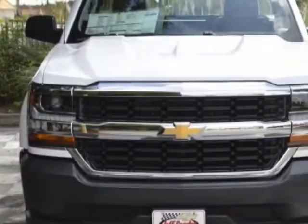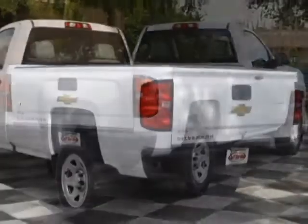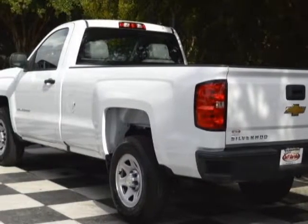This Silverado 1500 boasts a 4.3-liter engine and has a 6-speed automatic transmission. Another great feature is that this vehicle uses flex fuel.